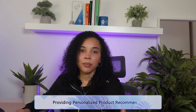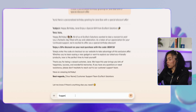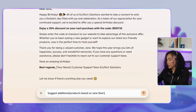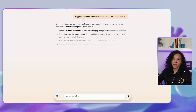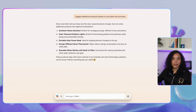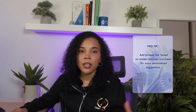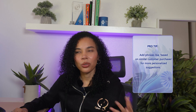Let's say you want to recommend products based on a customer's recent purchases. You can ask Co-Pilot to suggest additional products based on the customer's last purchase. Co-Pilot will analyze the purchase history and suggest relevant items, making upselling really easy. This leads to increased sales and better customer experience. As a pro tip, you can also add phrases like 'based on similar customer purchases' for more personalized suggestions, making your recommendations feel truly custom to each specific stakeholder.